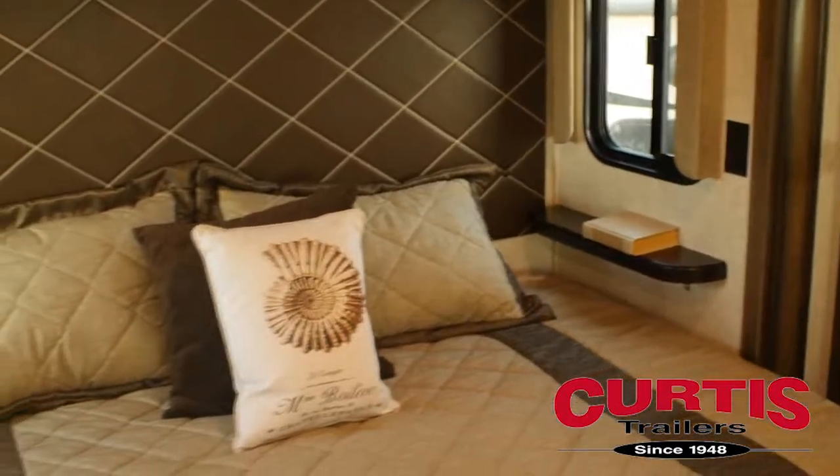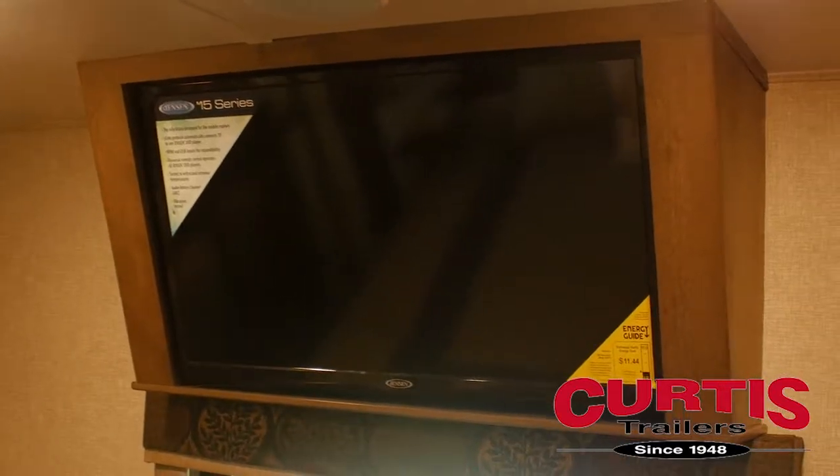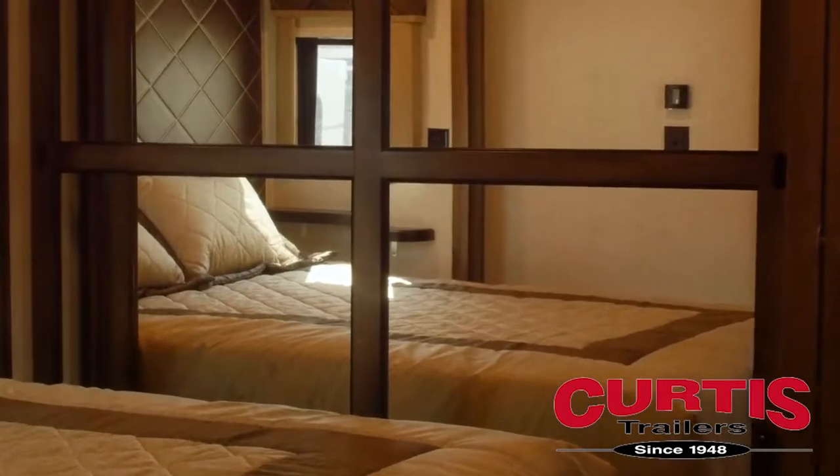Up in the bedroom, you'll sleep soundly on the optional king-size bed featuring a quilted headboard, opposite another 32-inch LED TV with large mirrored wardrobe.